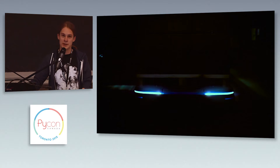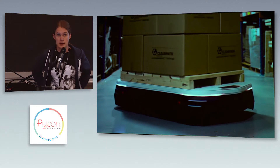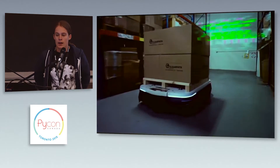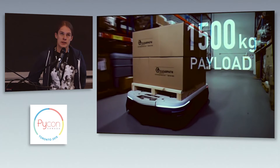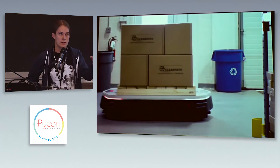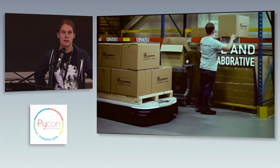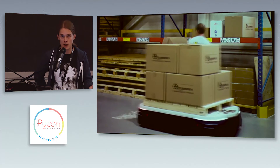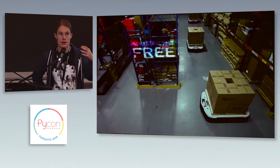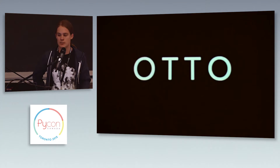So ClearPath's latest product is a self-driving vehicle for industry. This is really revolutionary because it's replacing AGVs that go around factories on magnetic tapes — and this does not require any magnetic tapes. It's using state-of-the-art algorithms in robotics, plus LiDAR, to figure out where it is within any environment.